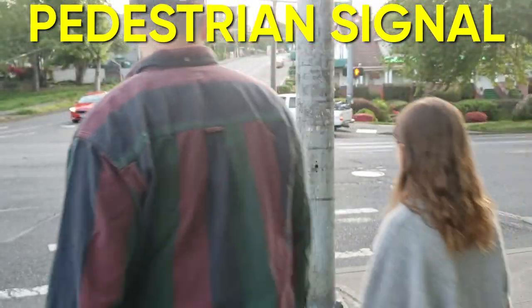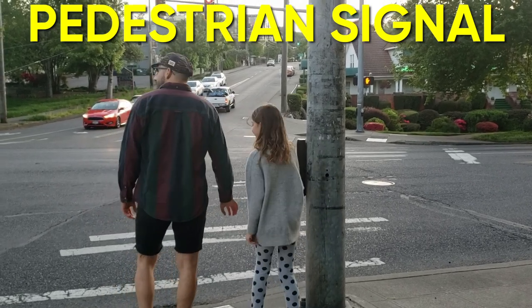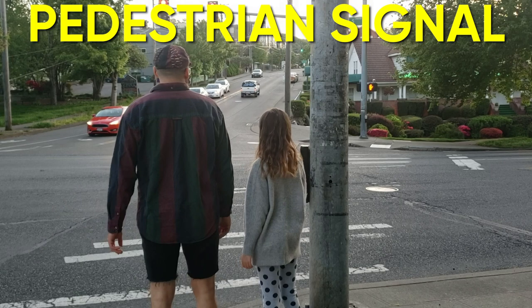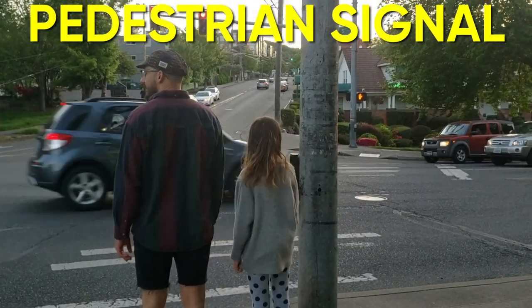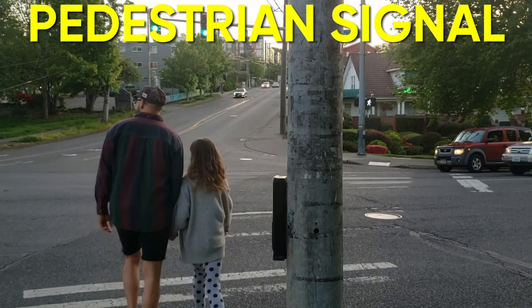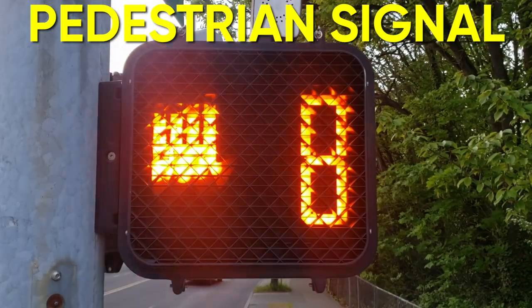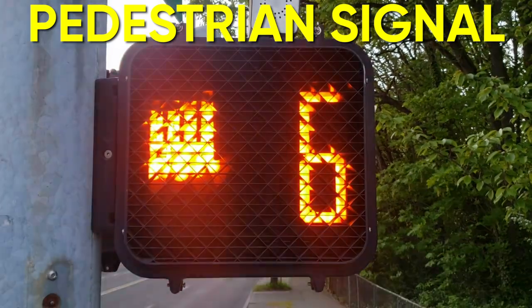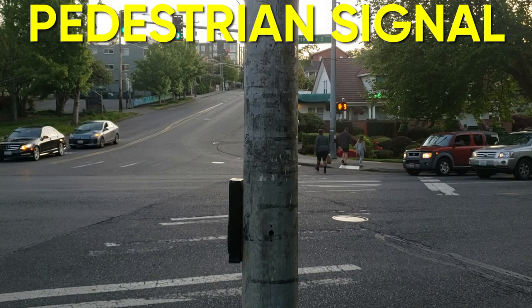A pedestrian signal is always a safe crossing choice if you can use one. Remember that it is still important to look left, right, and left, make good eye contact with other road users, and keep looking around to be sure you're still safe. We cross when the signal shows us the walking symbol. We don't want to cross the street if the countdown has already begun — it is better to wait to ensure we have enough time to get to the other side by walking, not running.